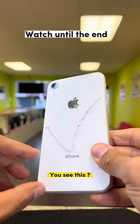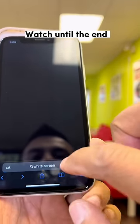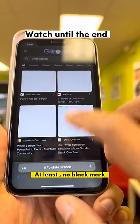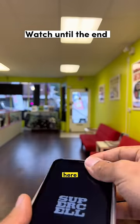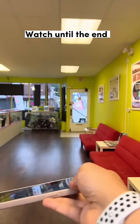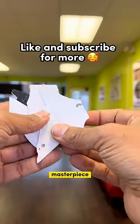See, it's still coming off. I fixed the phone — no black mark — but the back is like that. And those masterpiece.